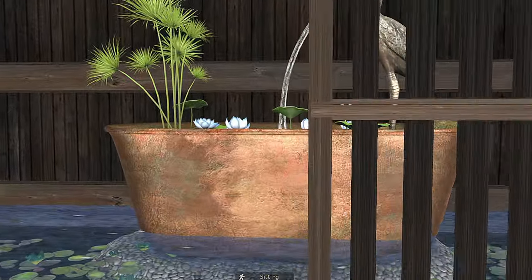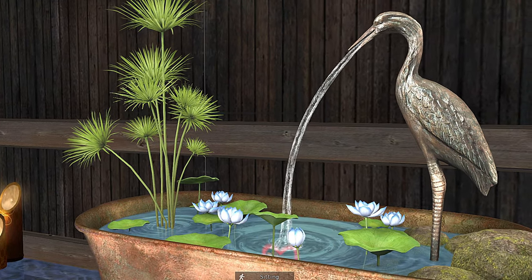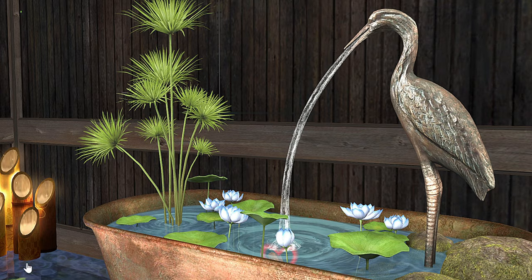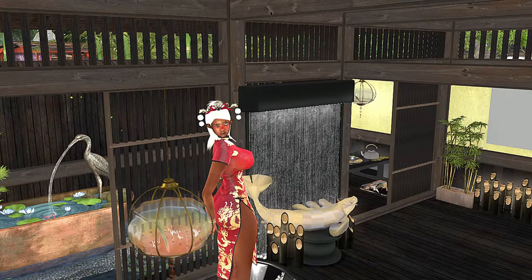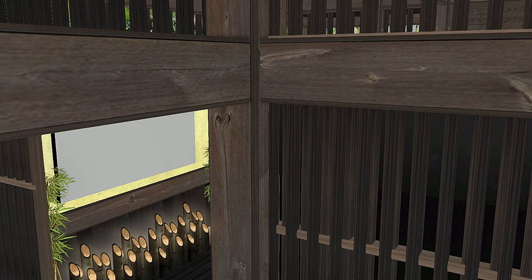Every turn is a beautiful photo option. They also have an upstairs area, and as usual, I don't show you guys every little single part because I do want you to come here and enjoy it yourself. I want you to be able to find some spaces that I didn't show you.